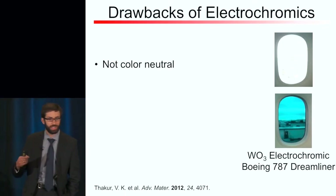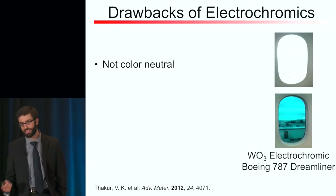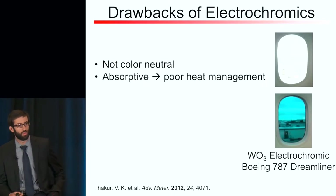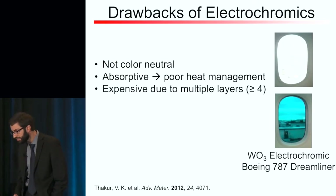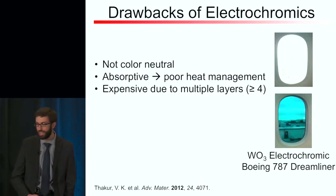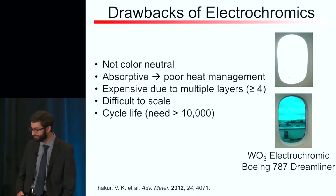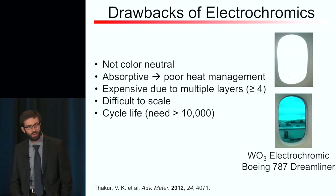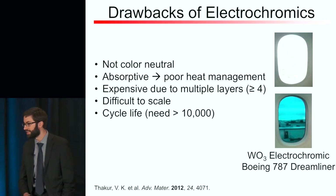So why haven't electrochromic materials really been successful? There are a few problems. One is that it's very hard to color-tune these transition metal oxides — tungsten oxide is blue, but we'd really like a black material to go from clear to gray to black. Another problem is these materials work by absorbing light, and they re-radiate heat, so you lose out on heat management. They tend to be expensive due to multiple layers — at least four, sometimes six or seven in commercial systems — and they're very difficult to scale up, typically requiring sputter deposition. Additionally, switching a window once a day for 25 to 30 years requires about 10,000 cycles, while the best lithium-ion batteries only achieve about 5,000 cycles.